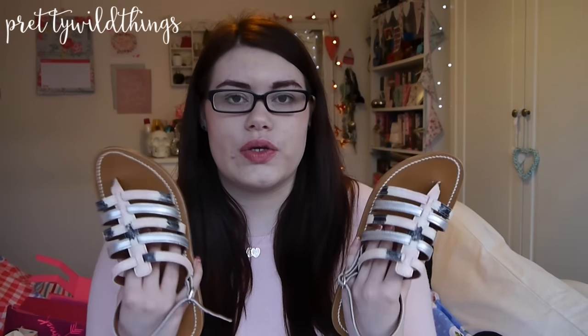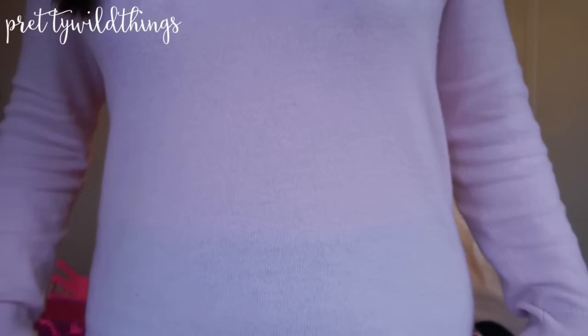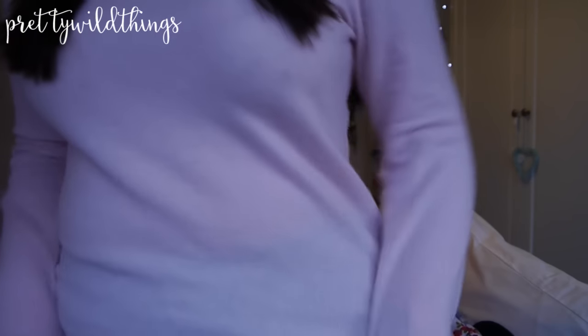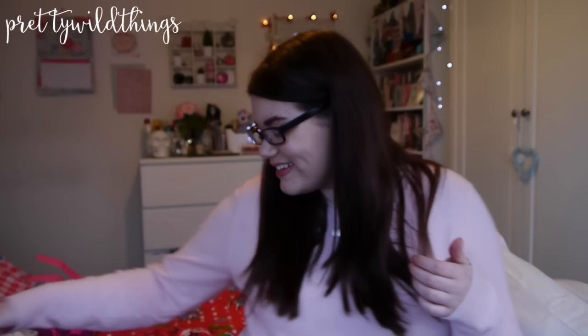The next thing is this pink — it says peach on the website but I think it's just a light pink — really soft cashmere jumper. This is from Moon Cats, it was sent to me just before Christmas and I absolutely love it. It's so soft. I got it in an extra large but it's the perfect size. I'm just wearing it with leggings — it's a really slouchy comfy jumper.